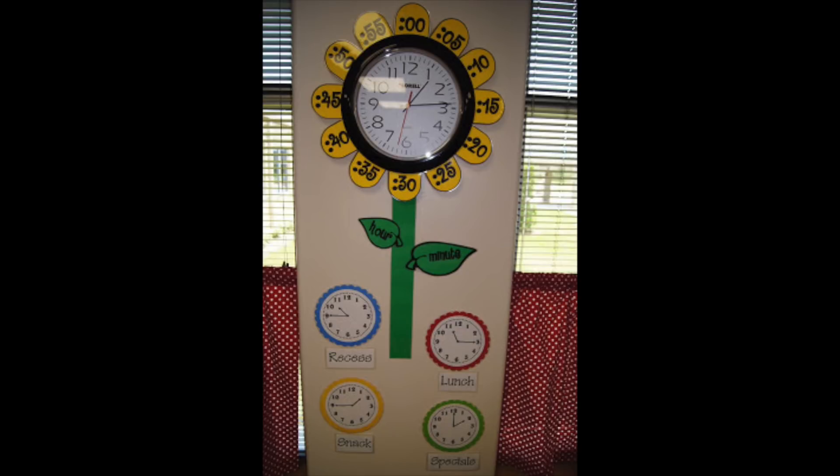This one from Scampering Through Second — I love this image because it's pretty, but I've also seen ones where the leaves at the bottom are more exaggerated and the hour hand is way smaller than the minutes hand, to help kids remember that the minute hand is the bigger hand on the clock. I also love at the bottom where she's got examples of what time it is when they go to recess, when they go to lunch — giving kids something to look at and be reminded. The more they see it and are exposed to it, the more they internalize it.